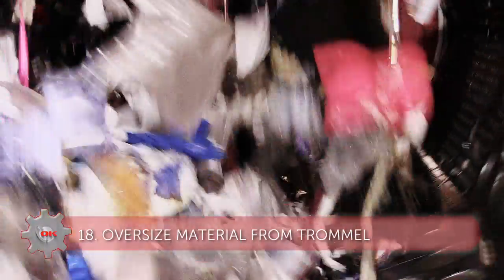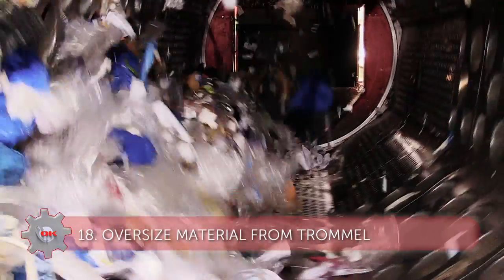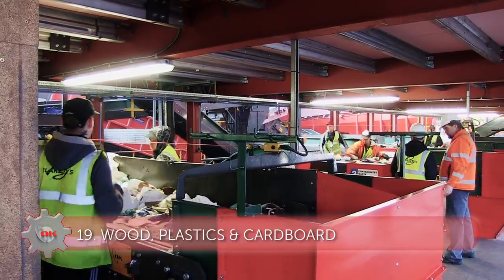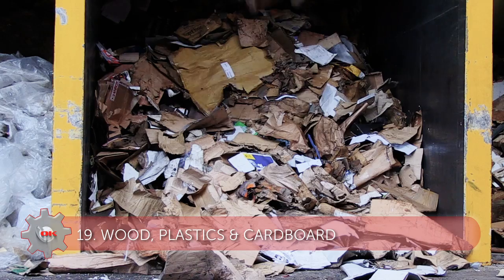Back at the trommel, the oversized material travels through the final section of the trommel and onto a picking line where it is manually separated into wood, plastics and cardboard.